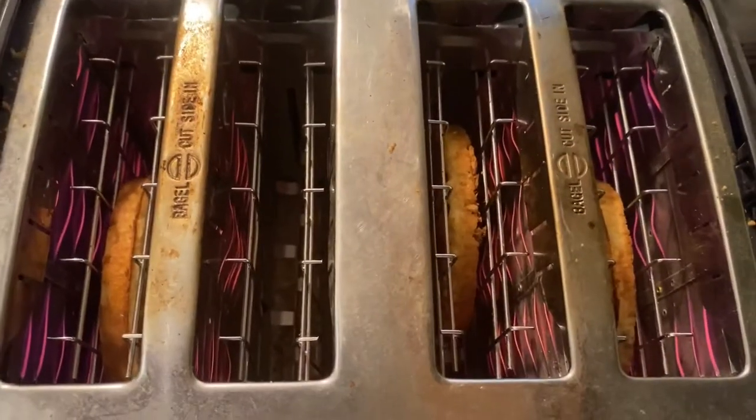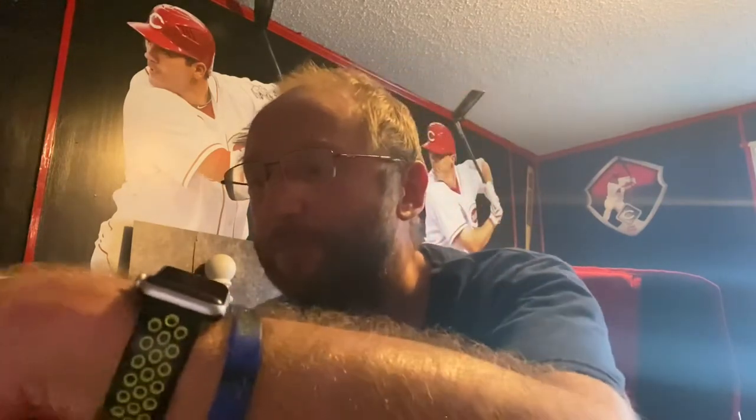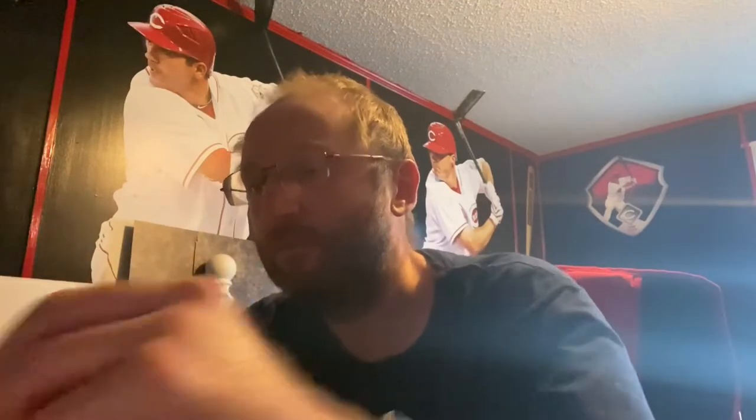I'm going to pop a couple of these in the toaster and try them out. Here they are cooked. I have some Choc Zero pecan maple syrup on one, Choc Zero maple vanilla on the other, and butter on both. They got a little overdone in the toaster — I haven't used a toaster in quite a while, it's been put away for a long time.